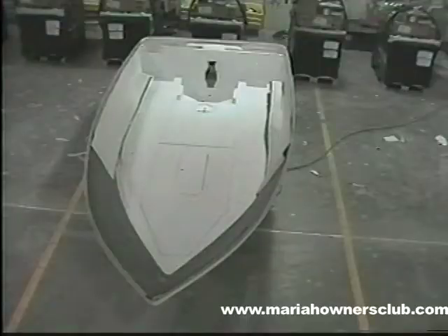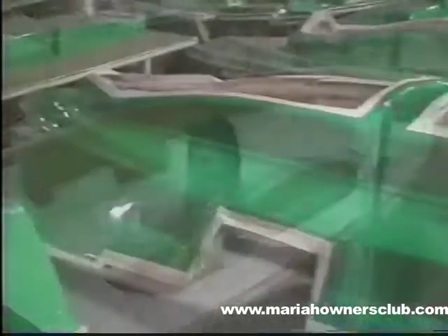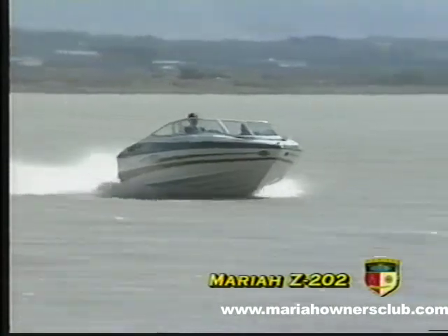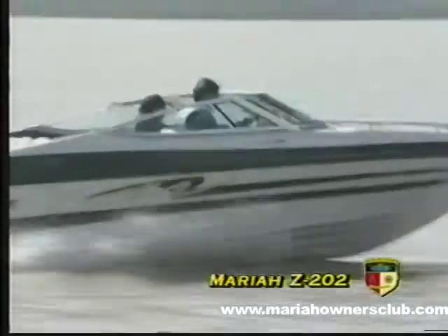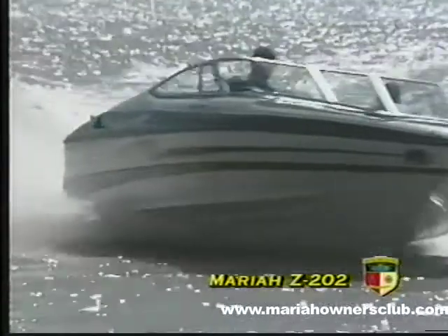And the Mariah difference just keeps getting better with our new patent-pending fiberglass foam-filled integrated stringer system — the newest invention in the marine industry for structural support systems. Its revolutionary patent-pending skeletal system integrates the floor, stringers, and hull into one welded piece, which is then foam-filled, providing superior strength, flotation, safety, and absolutely the most quiet ride on the water with no increase in weight or cost. Since there's no wood used, there's no chance for rot, and this new floor stringer system is much cooler and easier to keep clean. Best of all, the overall integrity of the system will greatly enhance the life and resale value of your Mariah boat.